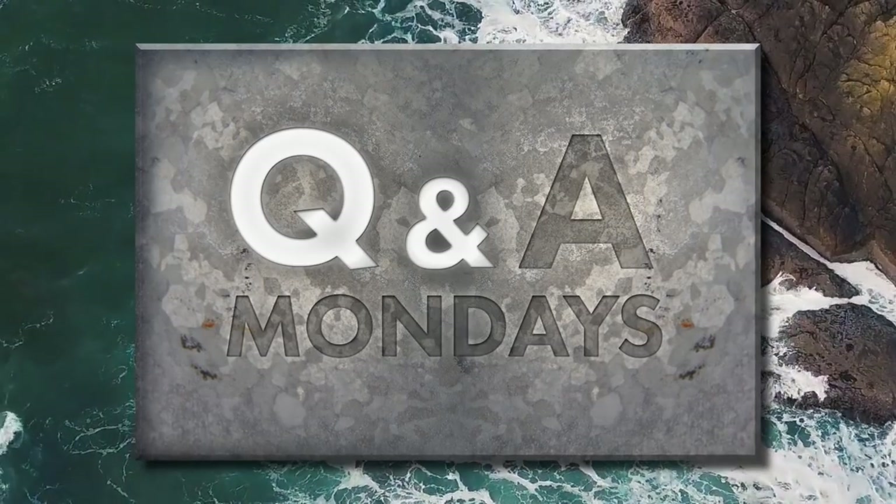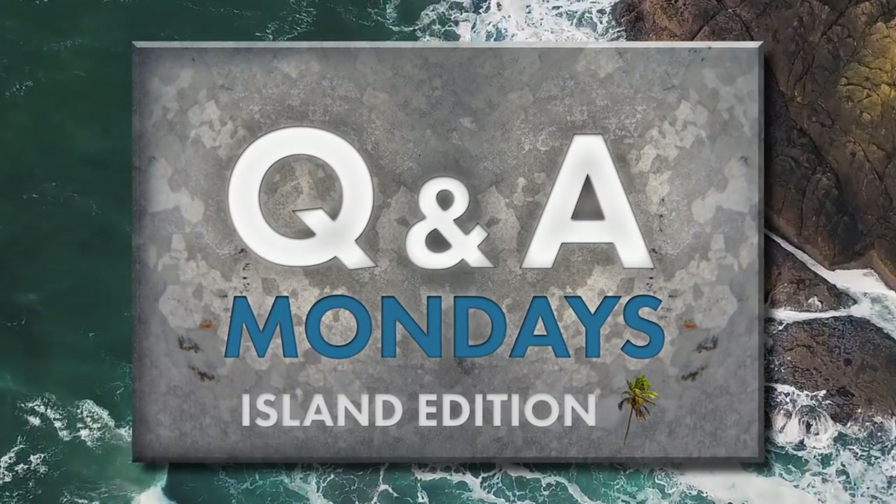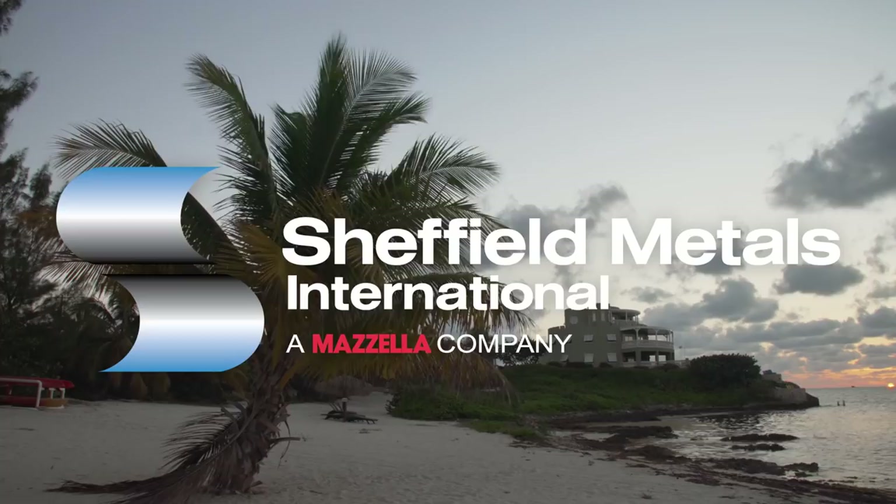Today on the Metal Roofing Channel we talk about metal roofing in the Caribbean Islands. I'm Thad Barnett from Sheffield Metals. Welcome to the Metal Roofing Channel and welcome to our first Island Edition Q&A Monday.